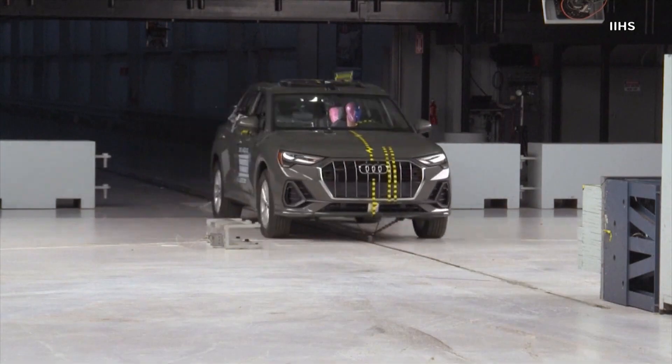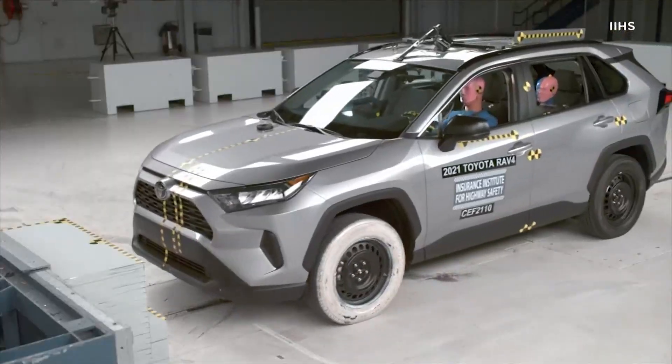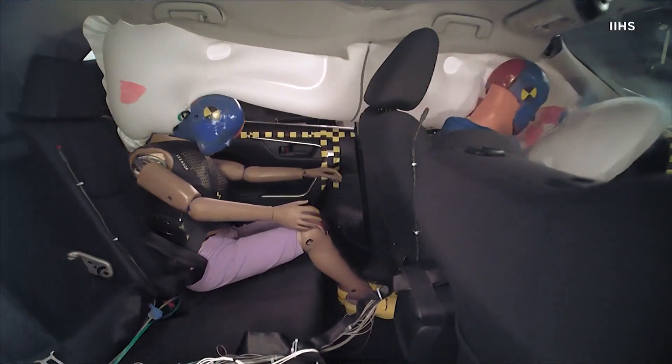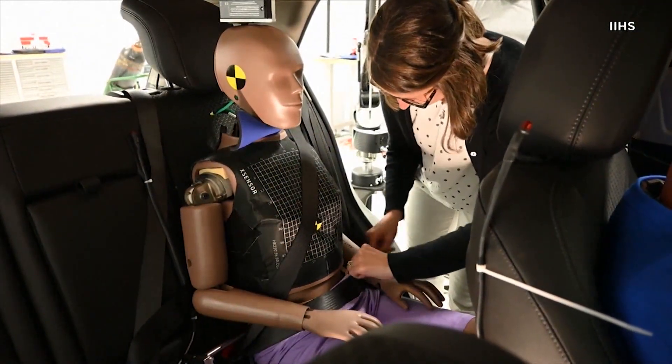IIHS President David Harkey says small SUVs hit a barrier at 40 miles an hour, with an adult-sized dummy in the front and a dummy about the size of a 12-year-old in the back.